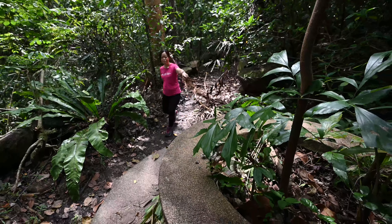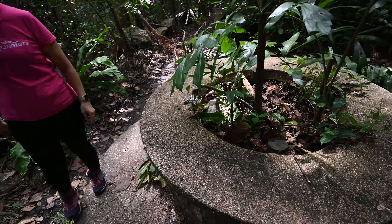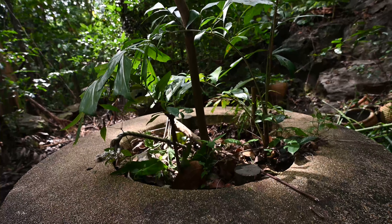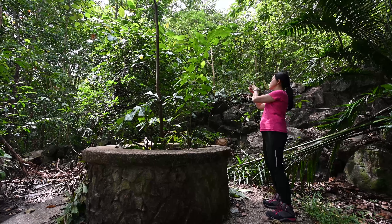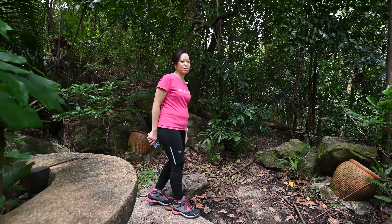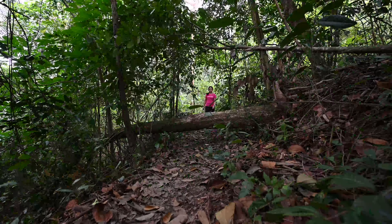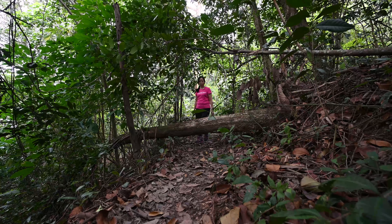So here it is. Let us continue the journey to spot other hidden gems inside this hillside park. A tree has fallen and you might need to climb over it.